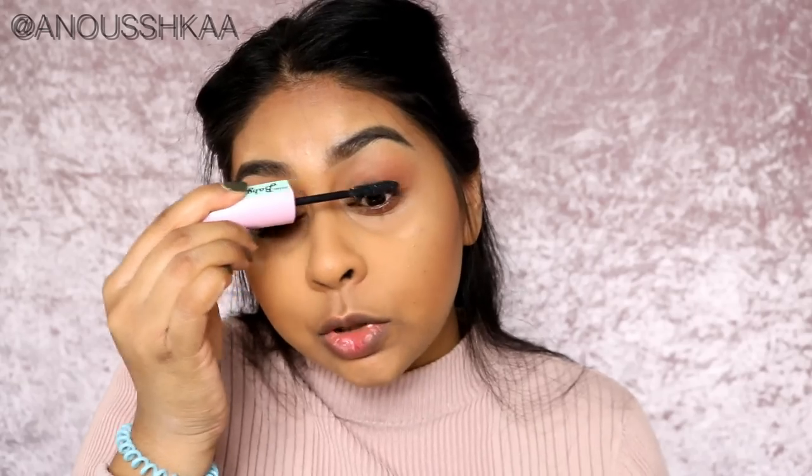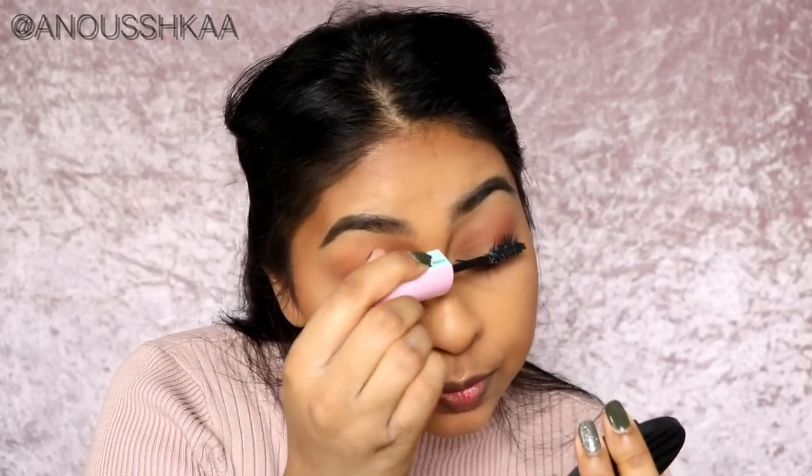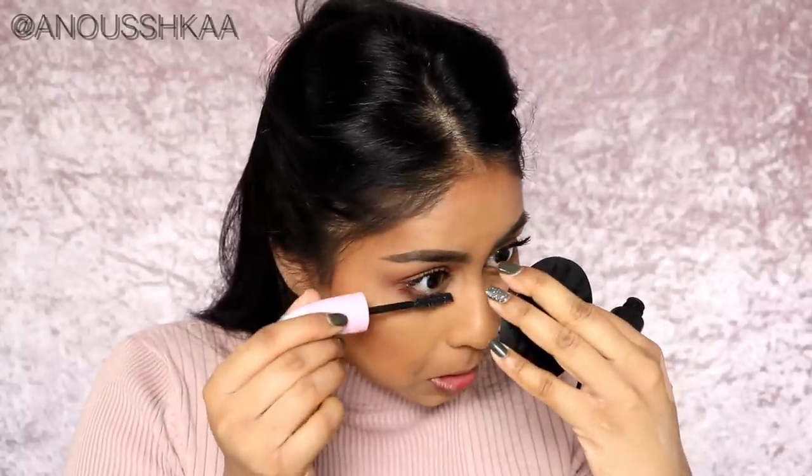I don't even have my eyelash curlers — I'm in a rush. I'm using the L'Oreal Baby Roll Mascara. Mascara is just my thing. Don't forget the lower lash line.